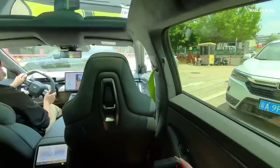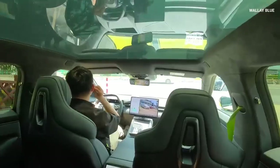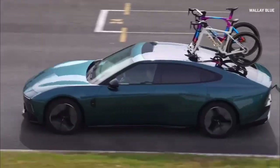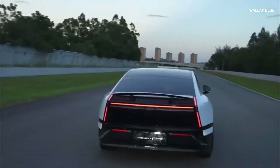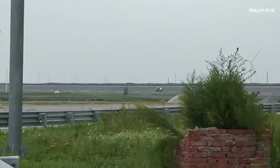When it comes to performance, the P7 delivers thrilling results on both the road and the track. It offers two powertrain options: a rear-wheel drive (RWD) variant powered by a single electric motor that produces 368 horsepower, and an all-wheel-drive (AWD) dual-motor variant that delivers up to 586 horsepower. The AWD version accelerates from 0–100 km/h (0–62 mph) in just 3.7 seconds and can reach a top speed of 230 km/h (143 mph) — impressive for a Chinese electric sedan.